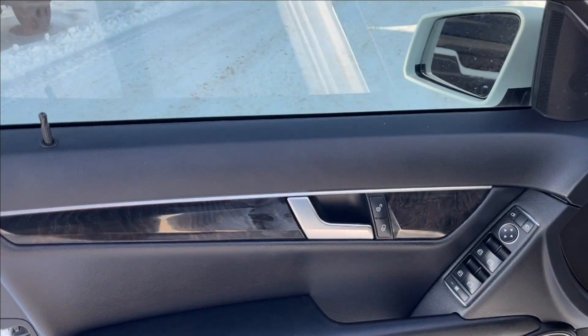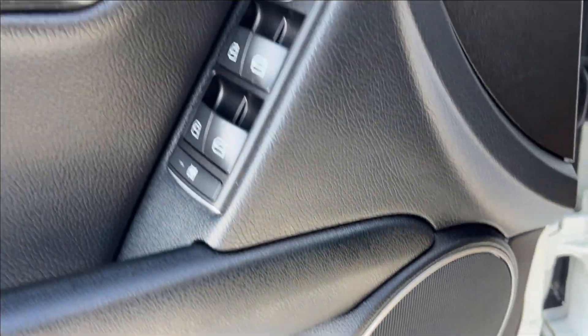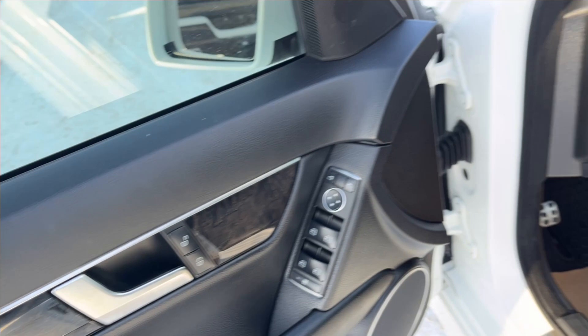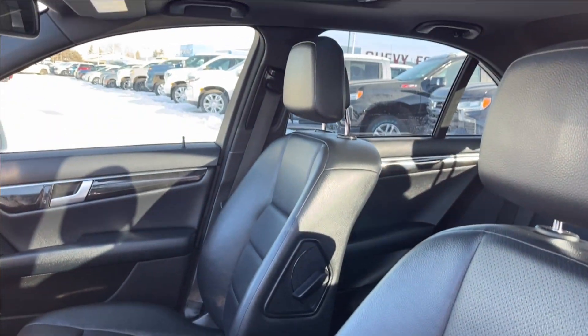Moving on to the interior, we're going to have these all-black doors. We're going to have paneling and storage on the bottom as well as your speaker and rear lift gate, and you can access your power locks, power mirrors, and power windows. You're going to have this black and wood chrome accent, your Mercedes-Benz badging, and of course the heated leather seats.